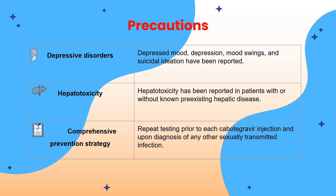Here are some precautions of Apretude. Apretude can cause depressive mood, depression, mood swings, and suicidal ideation. Therefore, we must evaluate patients with depressive symptoms in relation to cabotegravir use and assess the risk-benefit of continued therapy. Moreover, Apretude can cause hepatotoxicity in patients with or without pre-existing hepatic disease — monitor liver chemistry and discontinue treatment if hepatotoxicity is suspected. Repeat testing prior to each cabotegravir injection and upon diagnosis of any sexually transmitted infection.